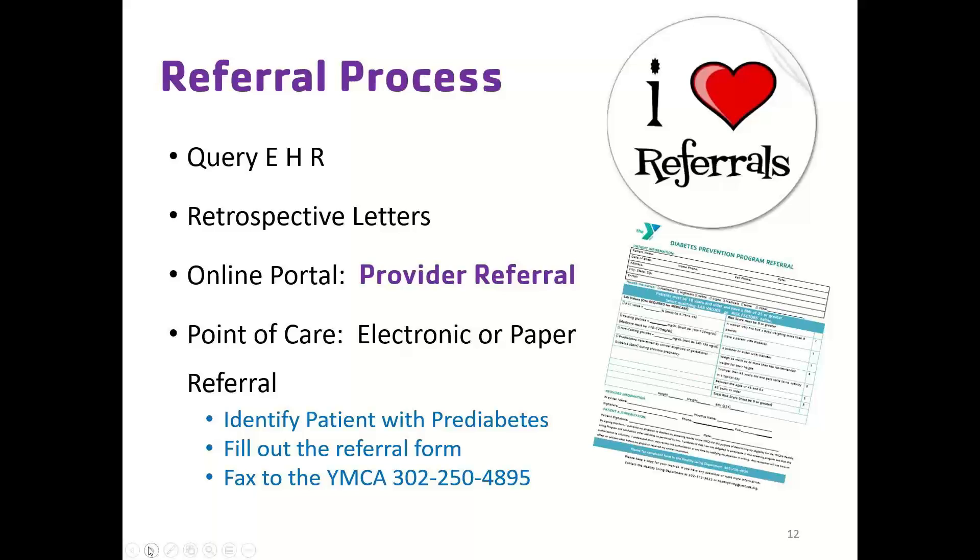For referrals, there are several ways to connect patients to the Diabetes Prevention Program. If participating with Quality Insights' retrospective letter project, that is one option. There is also an online portal where you or staff can complete a provider referral form with patient information and submit it. That referral form also has a field to request more information, such as marketing material, follow-up training, or lunch and learn opportunities. Additionally, electronic or paper referrals can be sent via HIPAA-secure eFax.